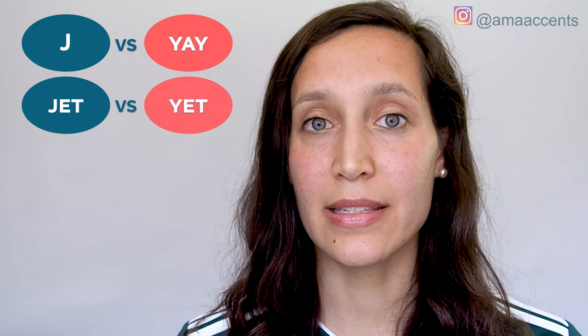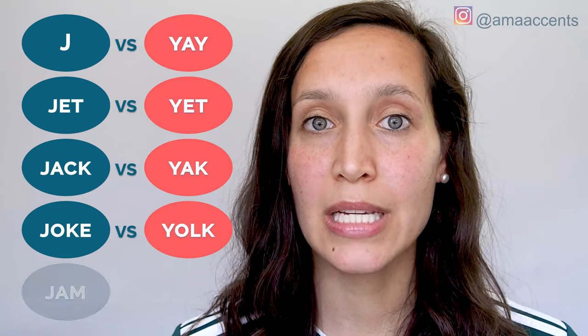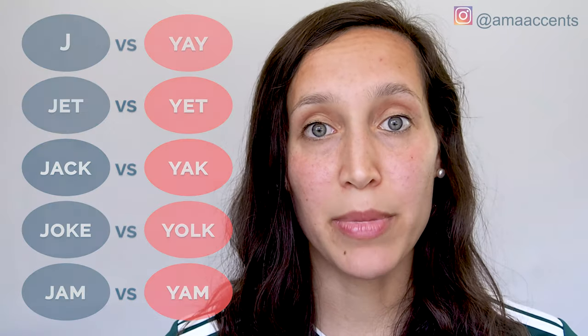Here are the minimal pairs: Jay / yay, jet / yet, jack / yak, joke / yoke, jam / yam, gel / yell.